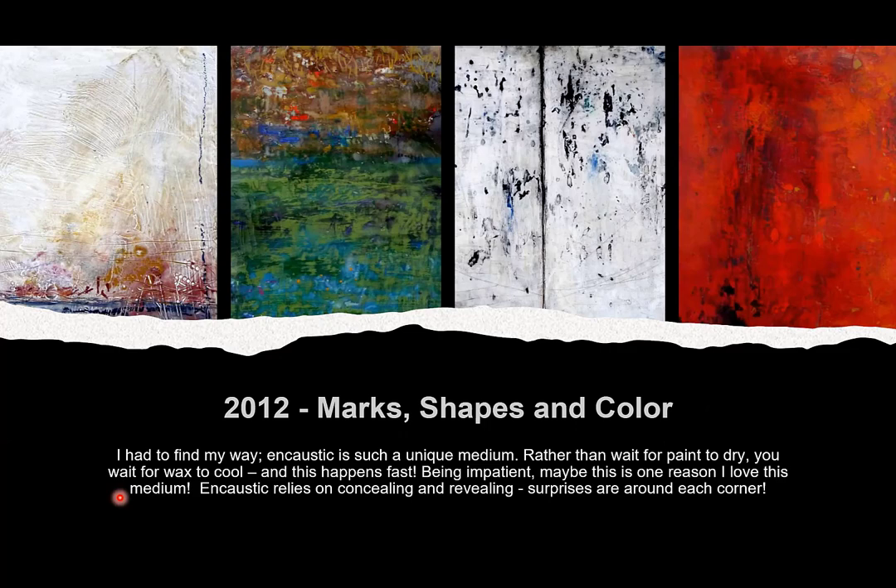Encaustic is not like any other medium — you're not waiting for paint to dry like acrylics or the long drying time of oils. I'm an impatient artist, and when wax cools — you've all dropped candle wax on your hand and a second later you barely notice — that appeals to me. But the biggest reason I love this medium is the lustrous, glossy, gorgeous surface that nobody can understand. People ask 'you did this with hot wax?' Encaustic relies on concealing and revealing, and there are surprises around every corner.